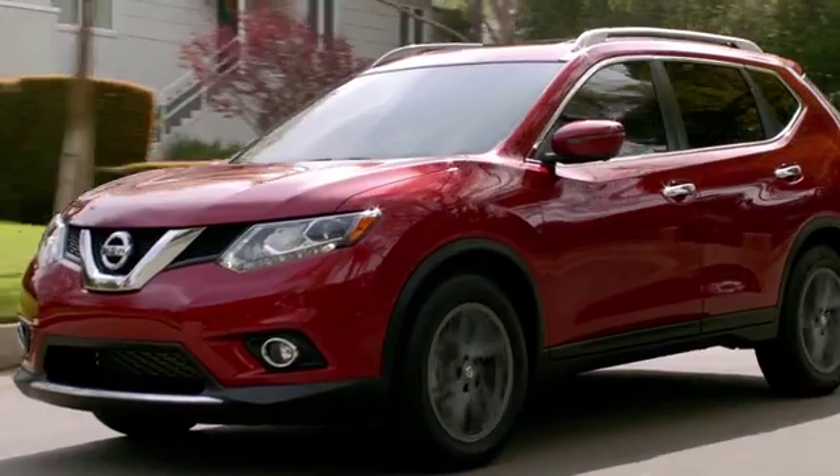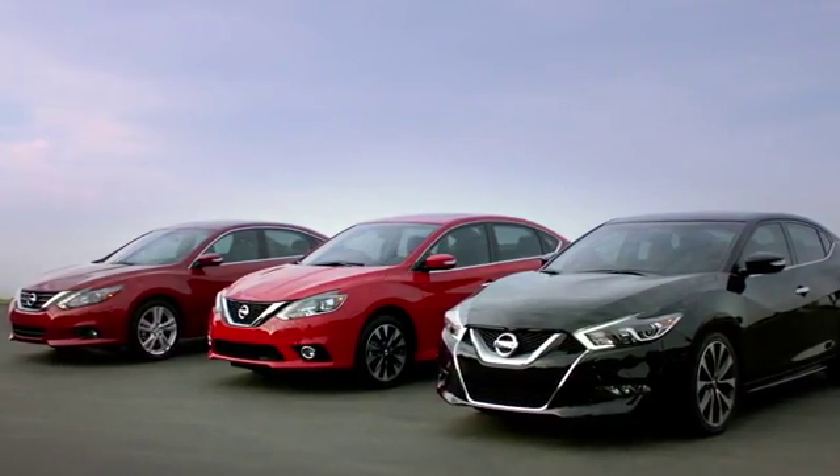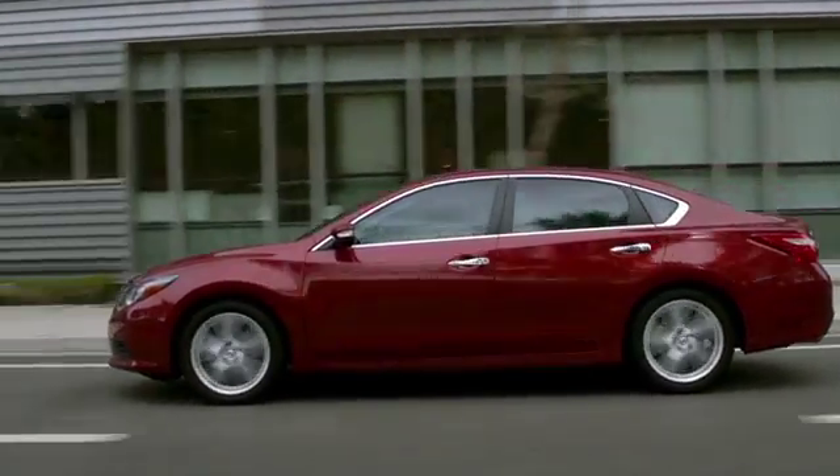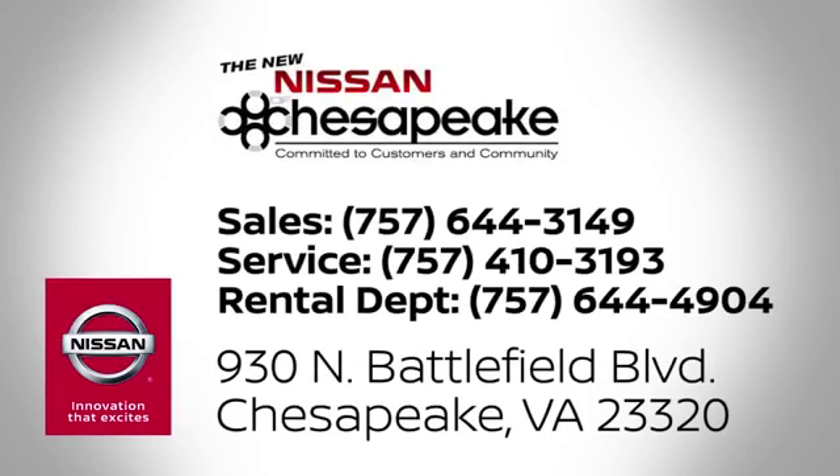At Nissan of Chesapeake, we have a variety of Nissan options for just about any budget. We're your number one volume Nissan dealer in Virginia. Call, click, or stop in today. We're located at 930 North Battlefield Boulevard in Chesapeake.